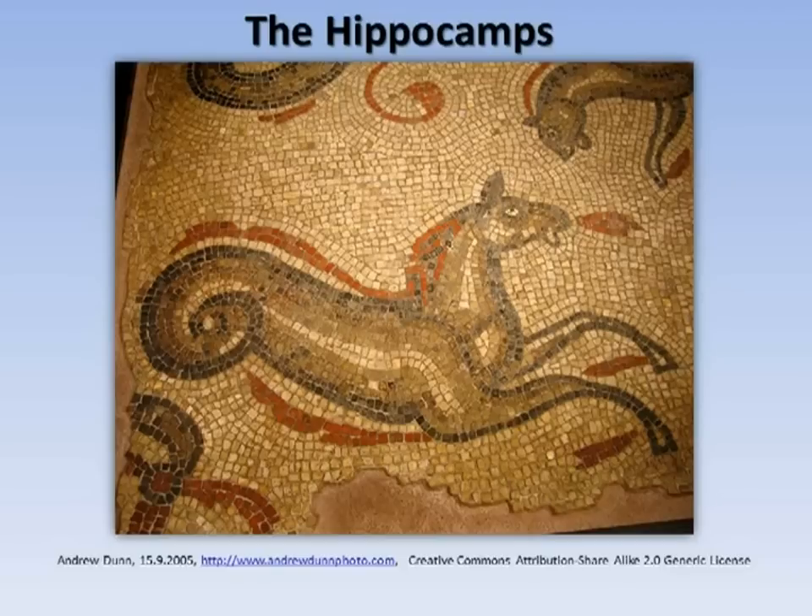The hippocampus derives its name from the word hippocamp, which in Greek means a combination of horse and monster, and is otherwise known as seahorse. The hippocampi were thought to draw Poseidon through the water and onto land on his chariot.